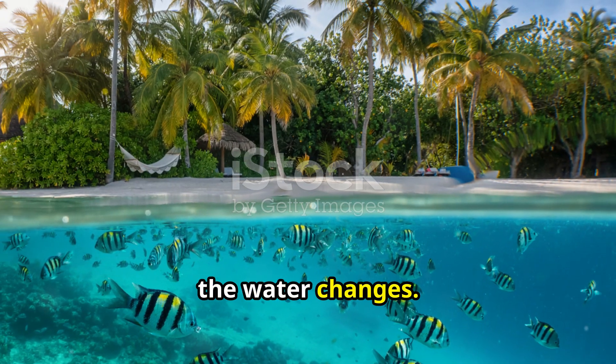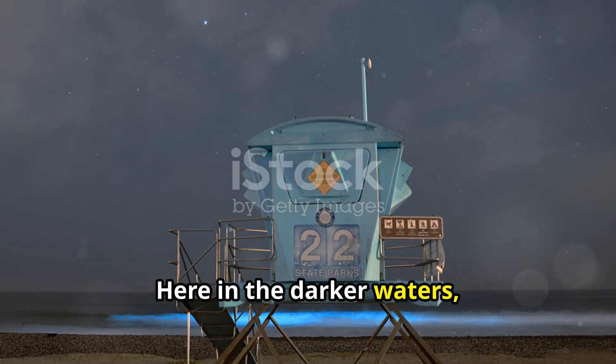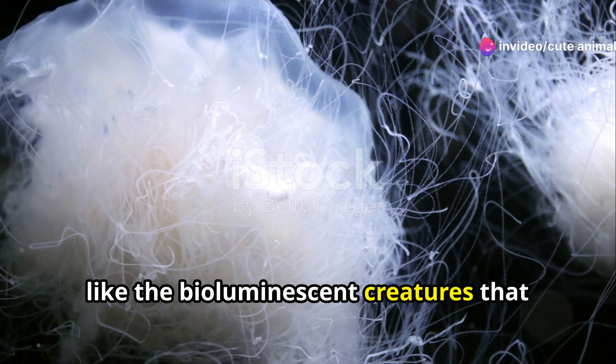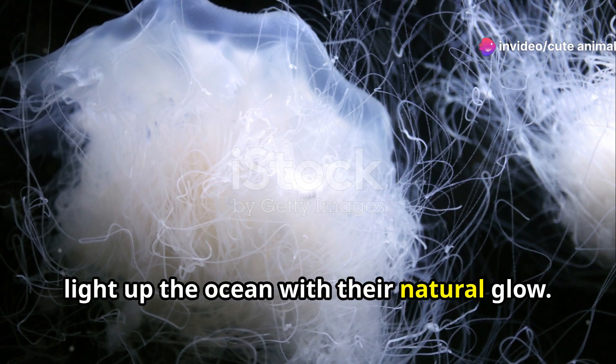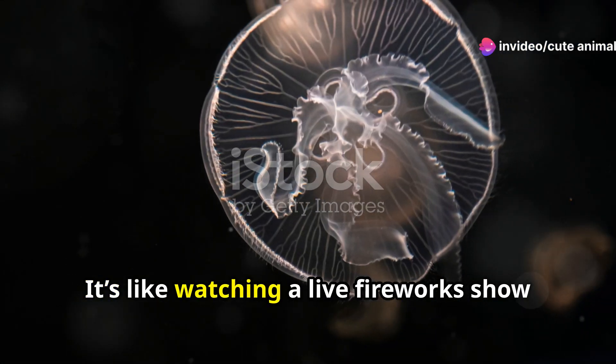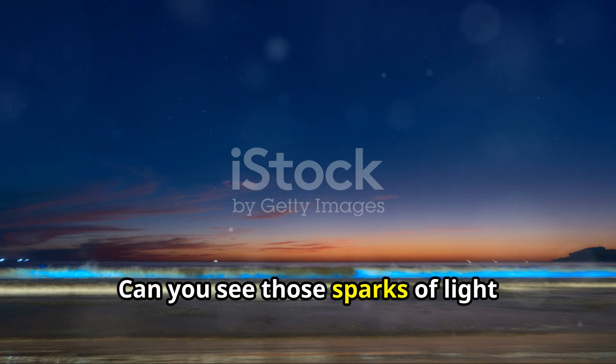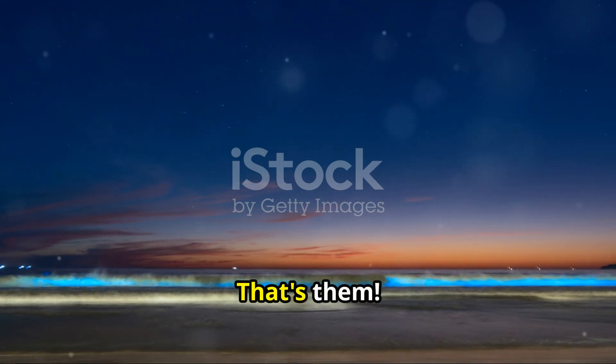Moving deeper, the water changes. Here in the darker waters, you encounter different species, like the bioluminescent creatures that light up the ocean with their natural glow. It's like watching a live fireworks show underwater. Can you see those sparks of light dancing around? That's them!